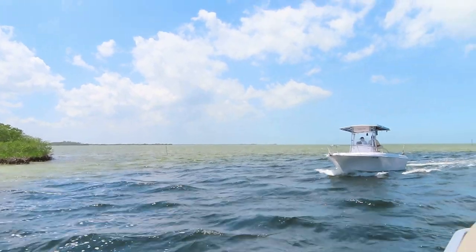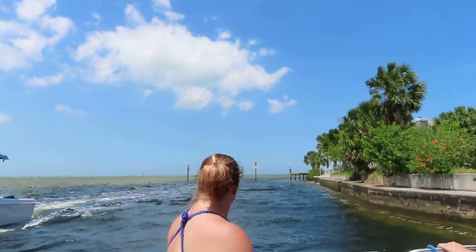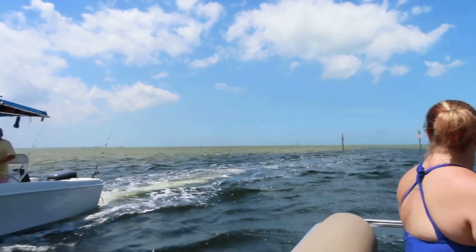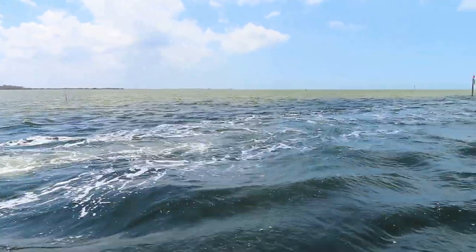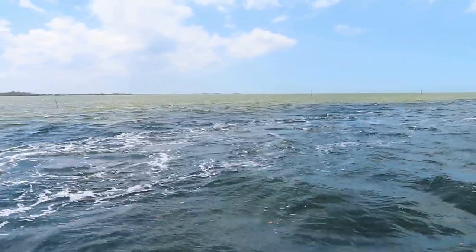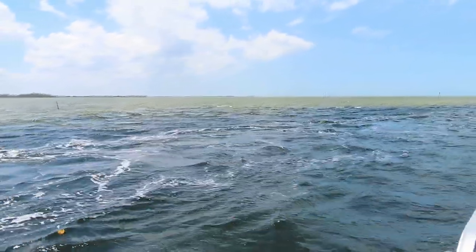Wow, you can see where the channel is and how shallow it is. Look at those waves — it's really choppy out here.